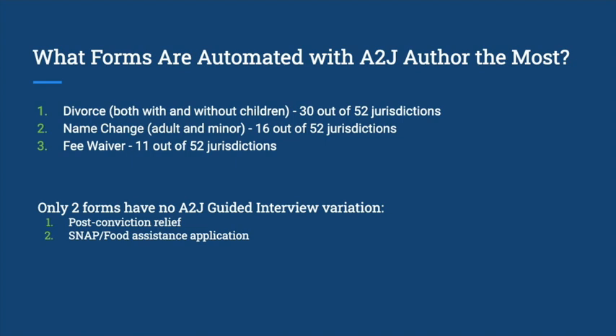Of the forms automated with A-to-J Author, the top forms were divorce — whether with or without minor children — name changes for both adults and minors, and fee waivers. A lot of states, even if they only had a couple of A-to-J interviews, tended to have these because they are relatively simple. For example, an uncontested divorce can be completed pretty quickly and easily through an interview.